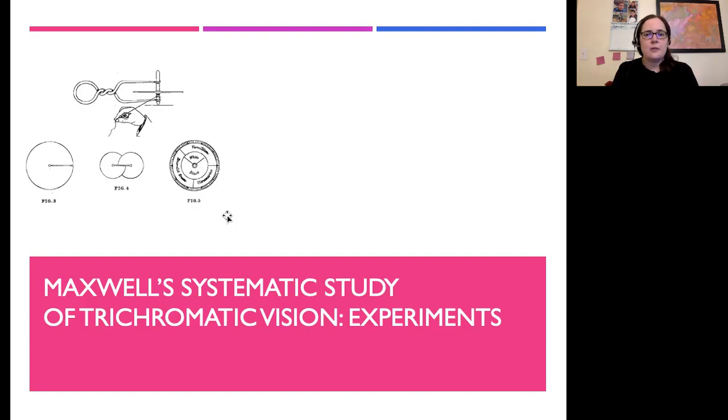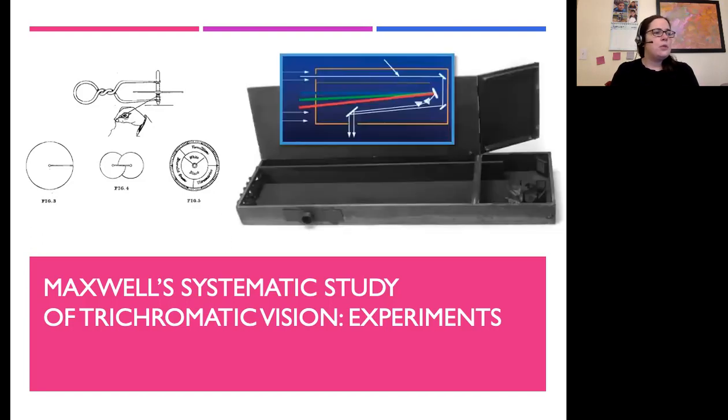Maxwell was not satisfied with the spinning color top, so he decided to make a color box. In this color box, there are three slits on the left and a prism that separates out the colors. With the slits, you can move them to choose specifically which wavelength to allow into the box, and make them wider or thinner to control the intensity. The colors would combine on a mirror and reflect out through the bottom, so you would see the blended color and know precisely what wavelengths and intensities went in.